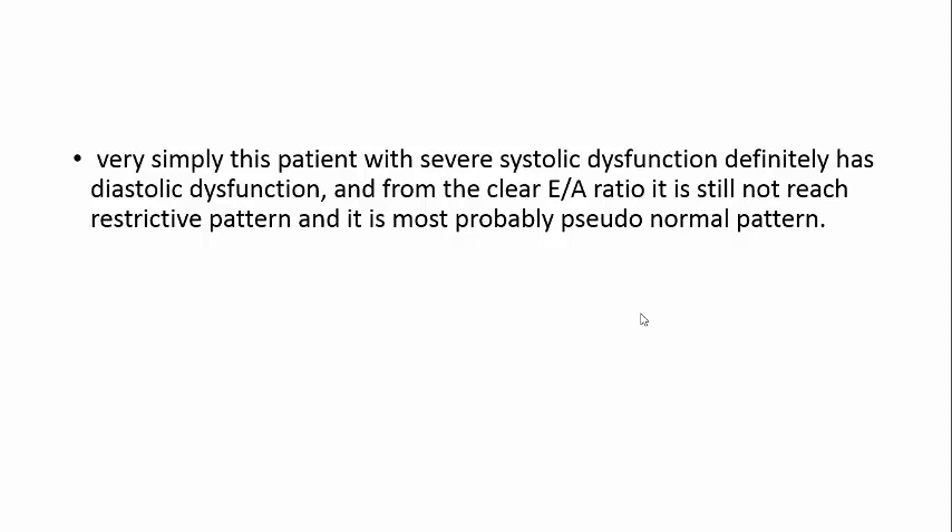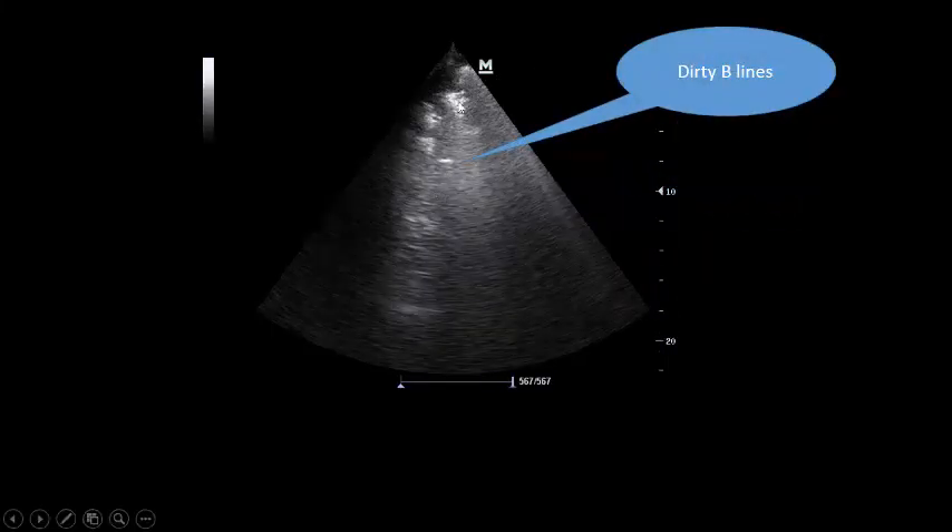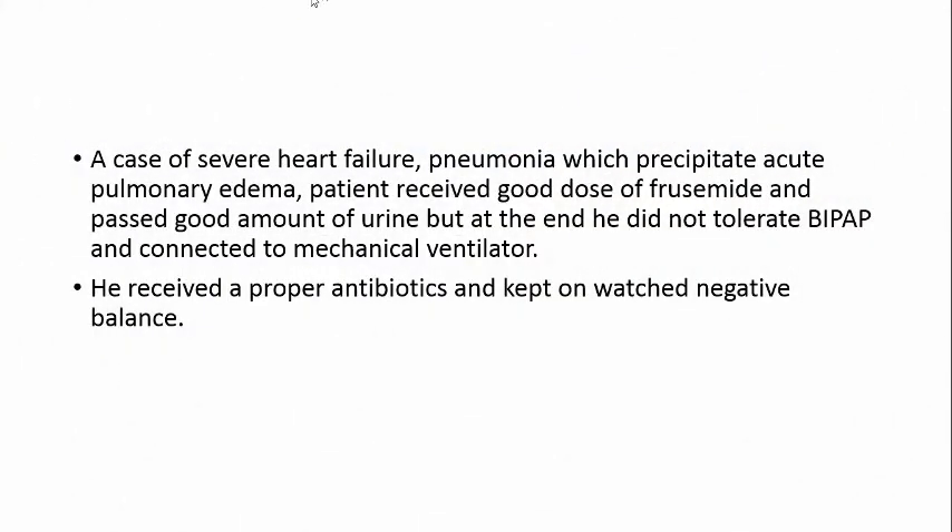In the presence of pseudo-normal or restrictive pattern in a patient with heart failure, you know the patient is on the overloaded side. Going to the lung — as I told you, because inferior vena cava is not too much dilated and left atrium is not ballooning, we expect another cause for the white chest. We found right lower lobe consolidation, very clear consolidation of the right lower lobe in this patient, and dense B-lines consistent with infection. So it is a common scenario: right lower lobe consolidation in a patient with cardiac disease, precipitating acute cardiogenic pulmonary edema and white chest with severe hypoxia.